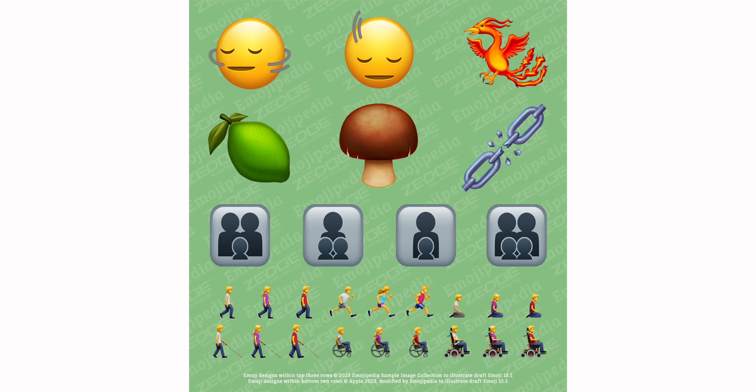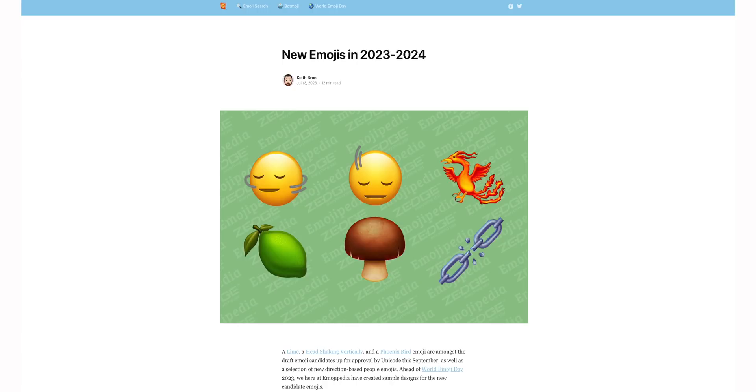A first look at the new emojis coming to iOS 17 — they always look better once actually released on the iPhone, but this is what we could expect in a later version of iOS 17. Keep in mind that with iOS 16, we didn't get new emojis until 16.4 in March, so we may be waiting until spring of next year before we see these emojis on our iPhones.